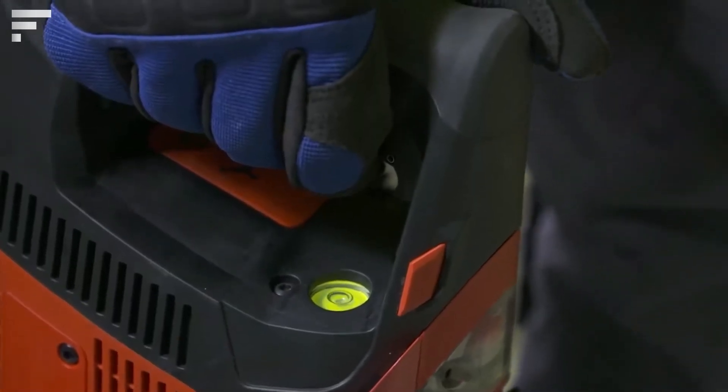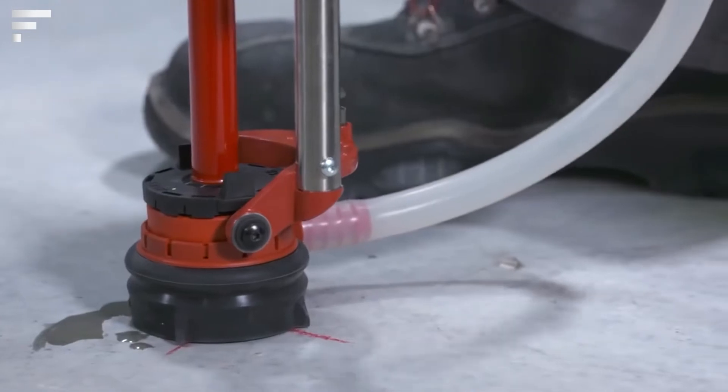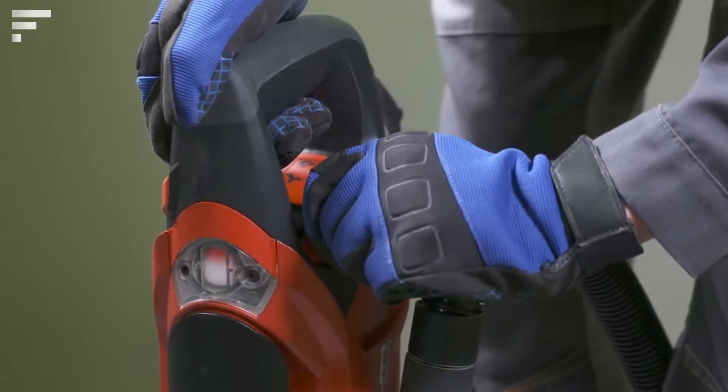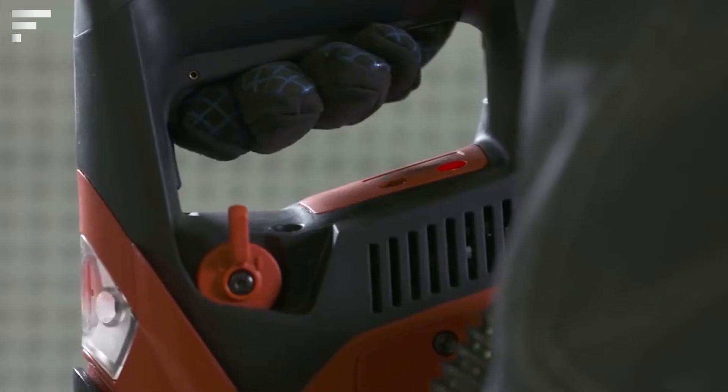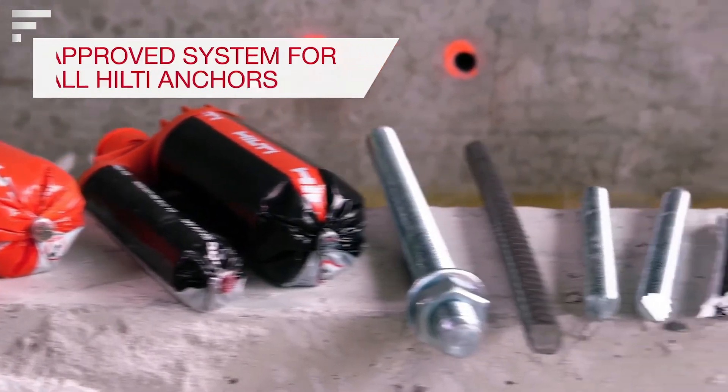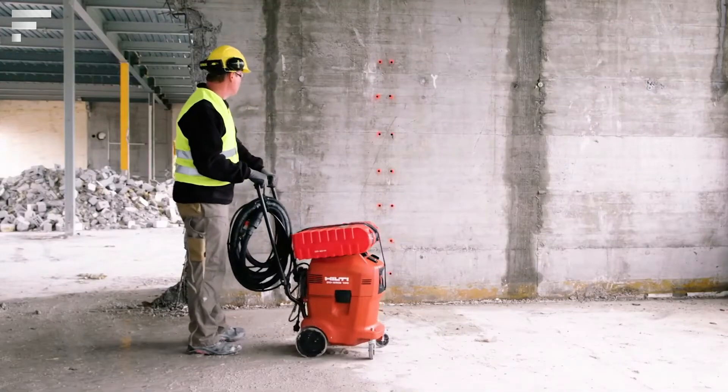The manufacturer claims that the system features low noise and vibration levels that are two times less than those of traditional drills. The Hilti DD30W is ideal for the installation of pipelines, power equipment, anchors, and rebar applications. The working speed is up to 8,700 RPM, and the price is about $5,000.